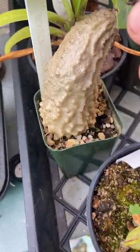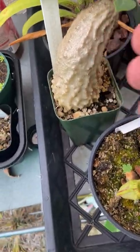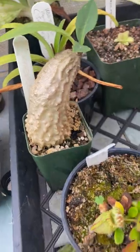Here's a Myrmecodia tuberosa — started putting out some leaves. These leaves are kind of messed up, not sure why, but it hasn't really done much since. It probably doesn't need to be repotted.